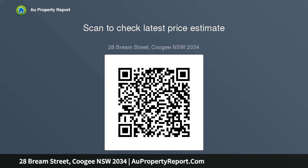Situated on a dual-access corner block with reticulated gardens and a double garage, the home is just steps to village shops, Barden Park, and Coogee Public School.